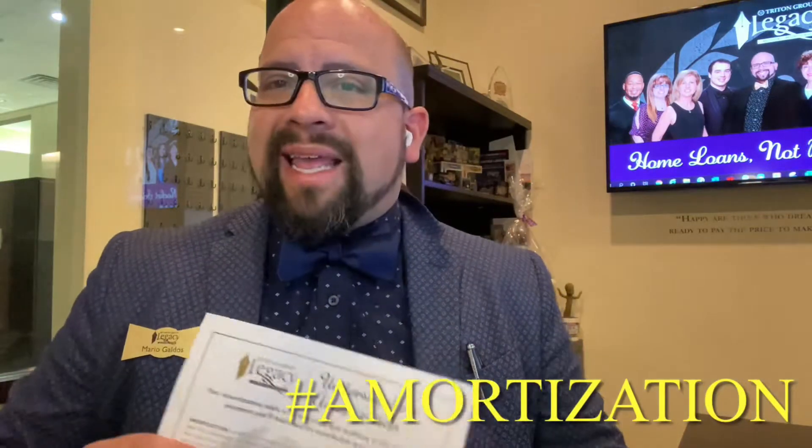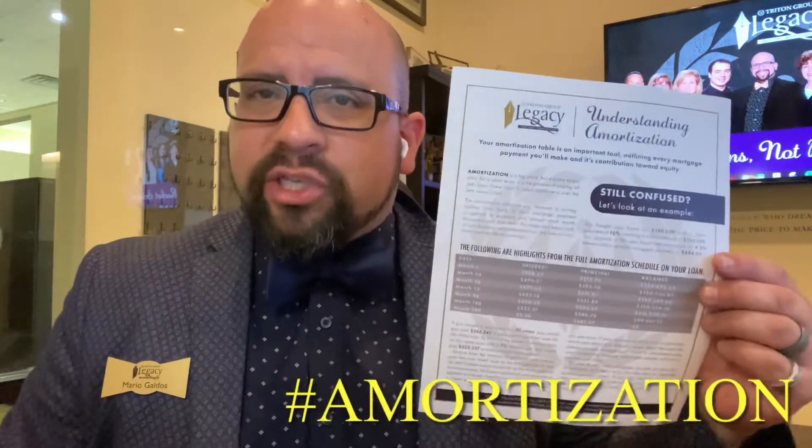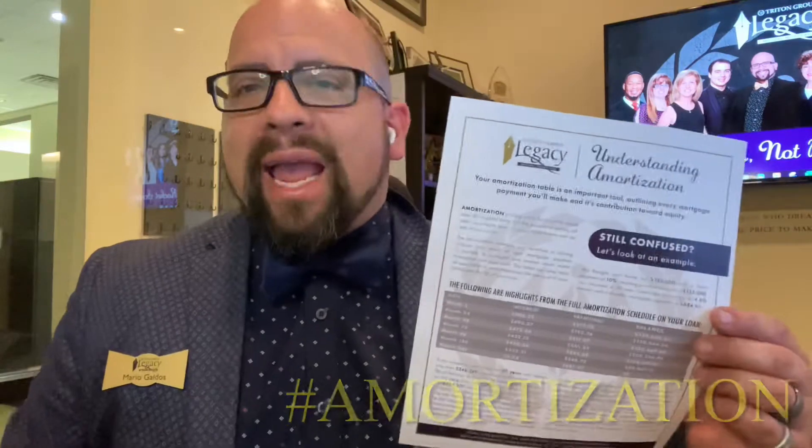This week, we're going to talk about the longest word in the dictionary — maybe amortization — and give you the definition per our worksheet that we're now including in our home buyer packet.